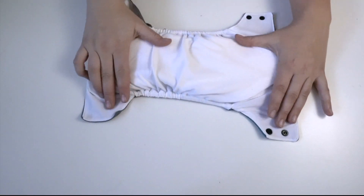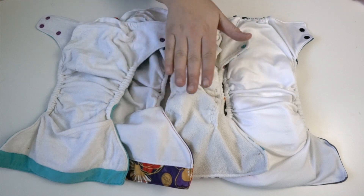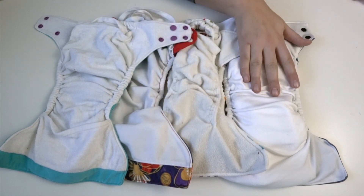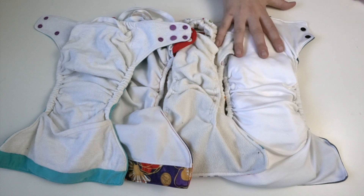When we open it up we find athletic wicking jersey. Athletic wicking jersey is an incredible stay-dry material that I wish more cloth diapers were using. The other options available are bamboo, micro suede, micro fleece, and athletic wicking jersey. My personal favorite has always been athletic wicking jersey.